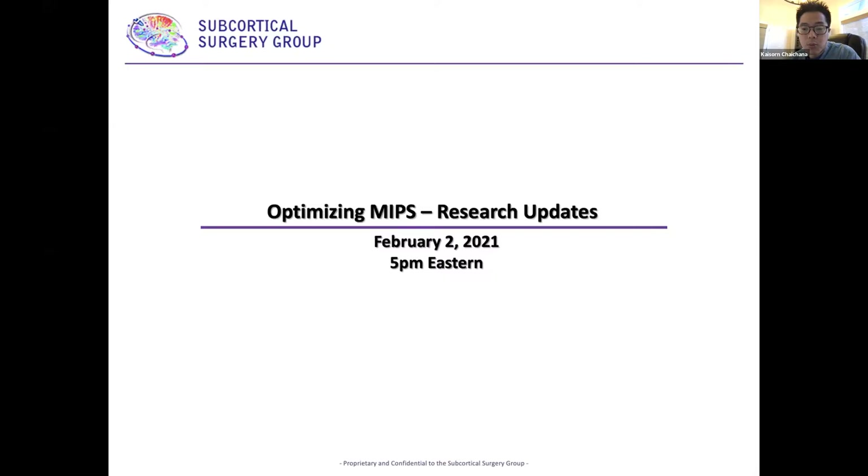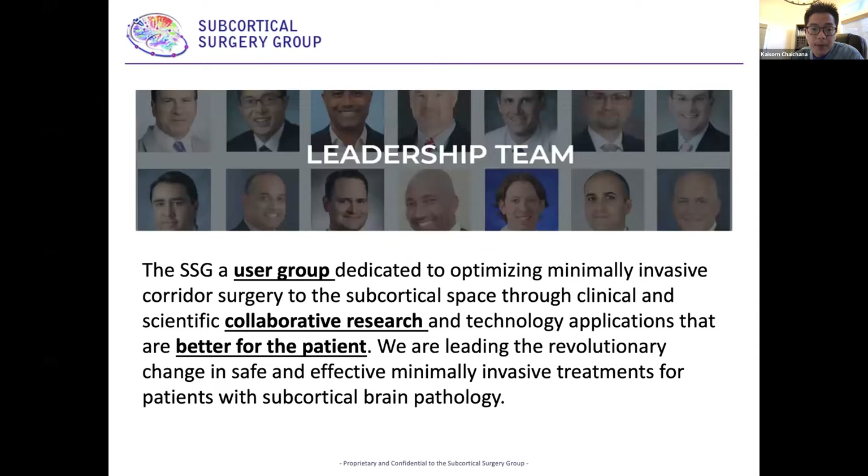Welcome everybody. Today we'll be giving some research updates from our three grant awardees. We'll be talking about optimizing MIPS, or minimally invasive parapsiculate surgery. These research updates were granted last year at the subcortical surgery group meeting. The SSG, or subcortical surgery group, is a user group dedicated to optimizing minimally invasive corridor surgery through the subcortical space through clinical and scientific collaborative research and technology applications that are better for patients. We're leading the revolutionary change in safe and effective minimally invasive treatments for patients with subcortical brain pathology.